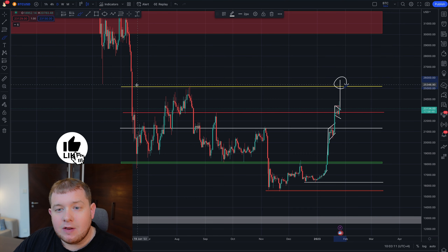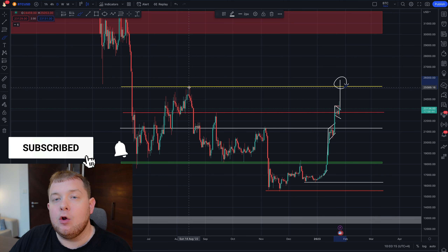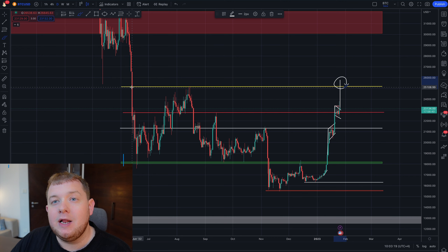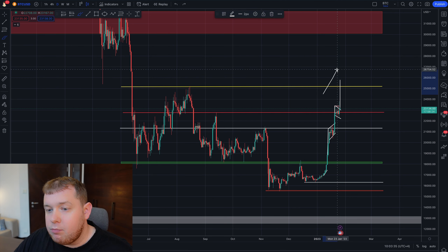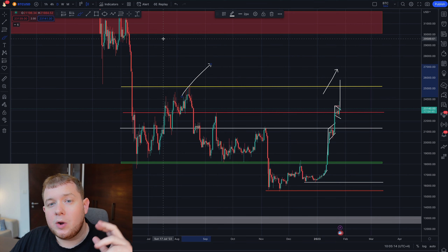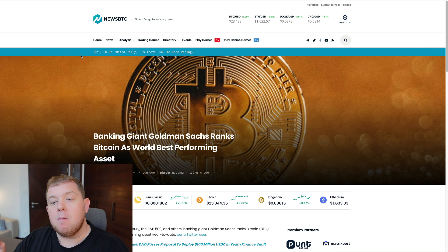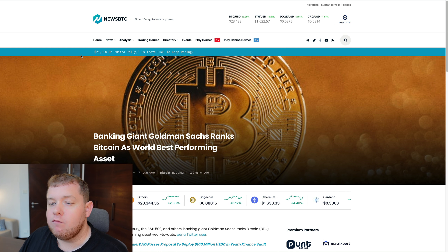The last time Bitcoin was in fact at this level was back in August of 2022. The time before that, we were falling like a dropping knife back in June of last year. So this definitely is a matter of time and a matter of urgency for the Bitcoin price to push above this level. Let's move on because Goldman Sachs has in fact given Bitcoin the title of the best performing asset of 2023.